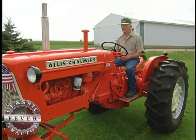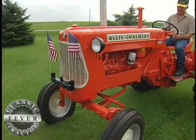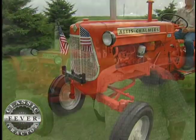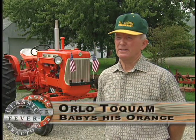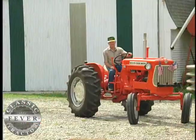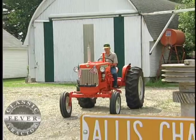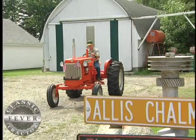The Allis Chalmers D15 was not one Orlo farmed with and he's not about to start working it now either. Well, it depends on what we're doing. I don't like to scratch them up. I spent too much time getting them looking like this. Orlo found this tractor in Nebraska and in between doing his farm work, he took about three years to make it look like new.